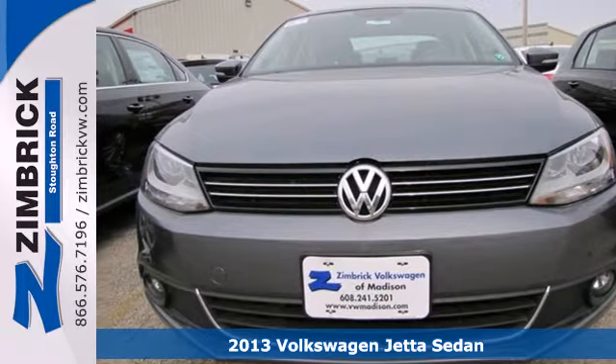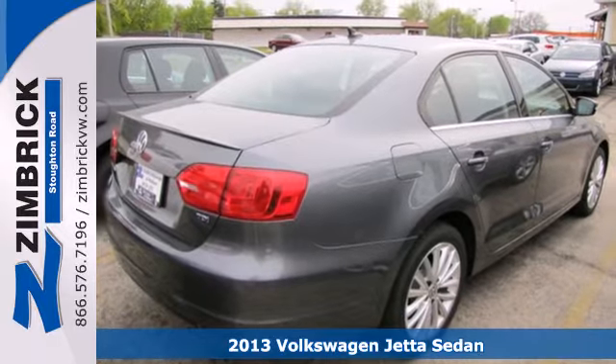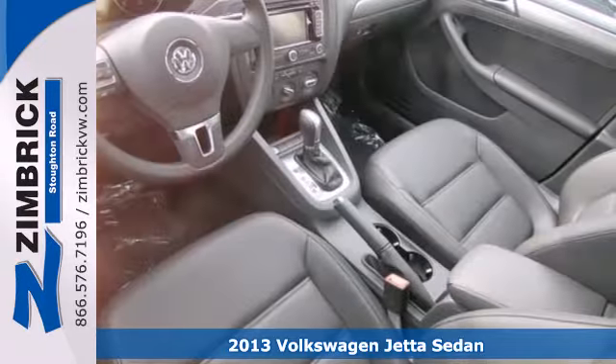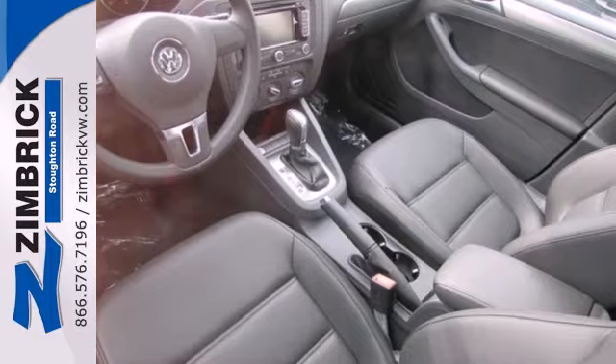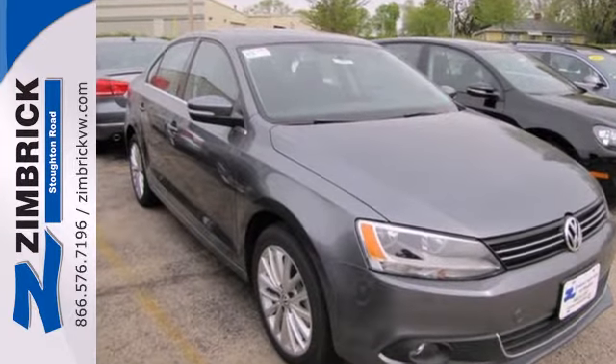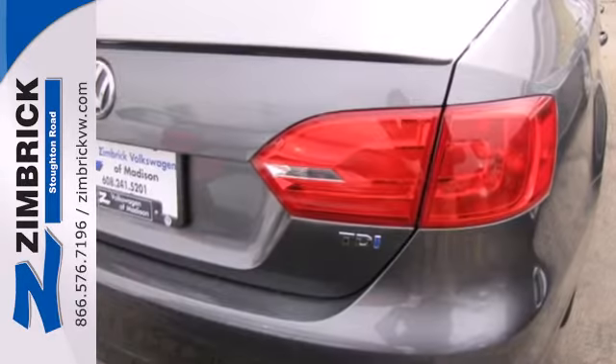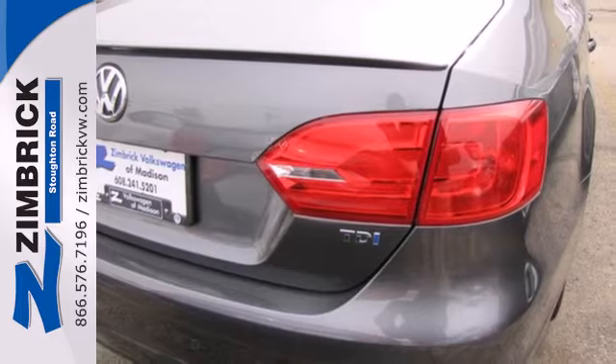It's a 2013 Volkswagen Jetta. This car is distinguished by a sense of elegance, sportiness and comfort. The safety features help it stand apart too, with stability and traction control, multiple airbags and anti-lock brakes, and the split folding rear seat and power windows add convenience to your daily life.